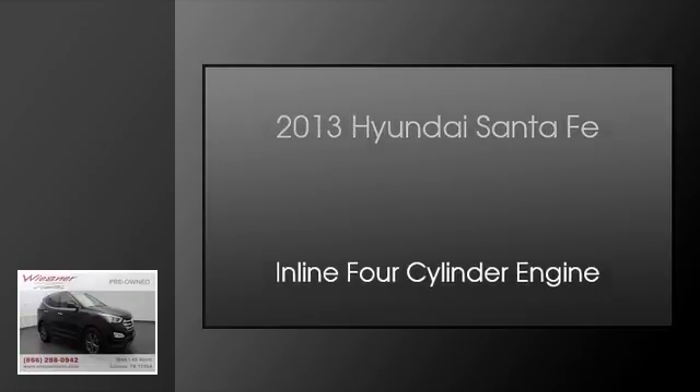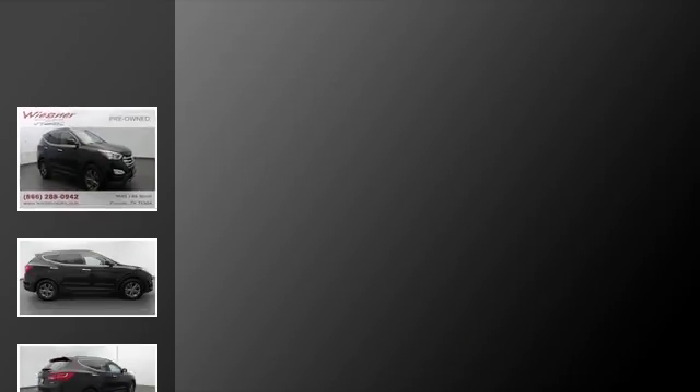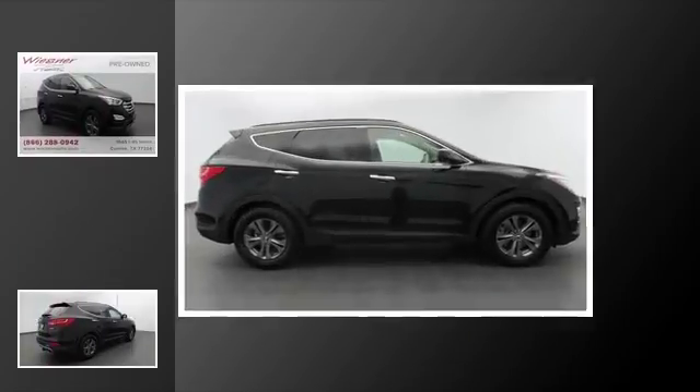This is a 2013 Hyundai Santa Fe. This crossover has an automatic transmission and an inline four-cylinder engine.